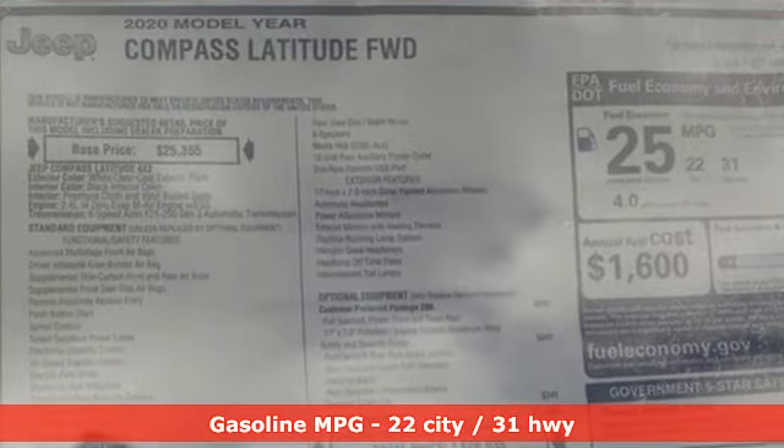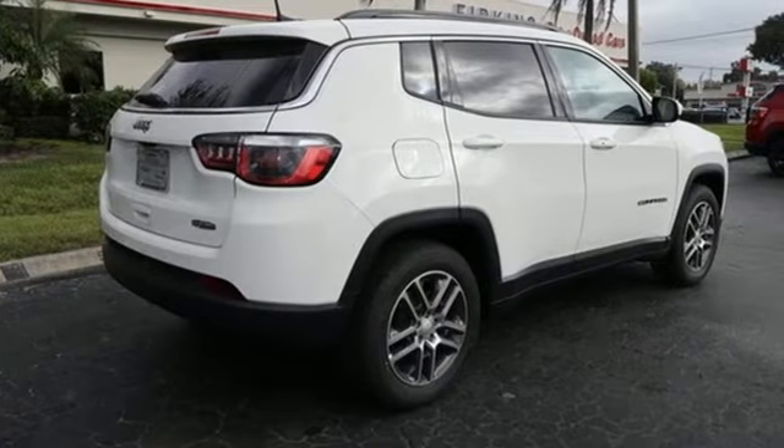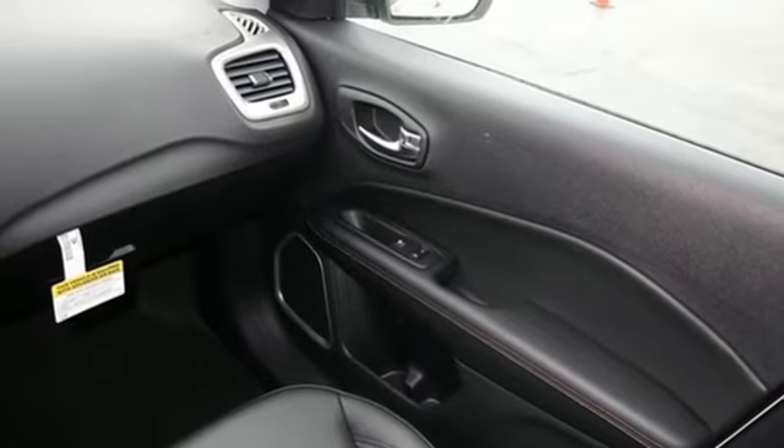Streaming audio, doors and push button start proximity key, dual zone climate control, rear parking sensors, wireless phone connectivity, manual tilting steering column.